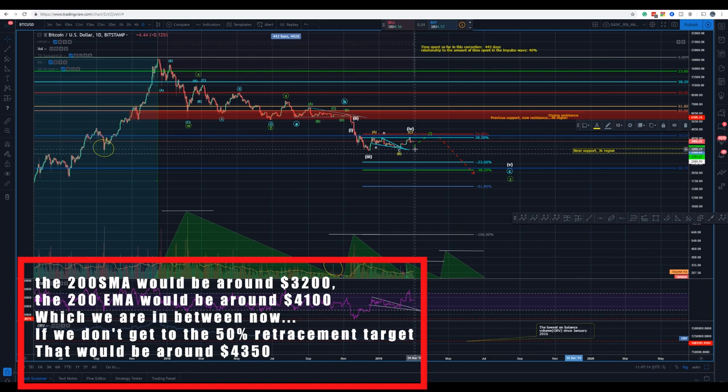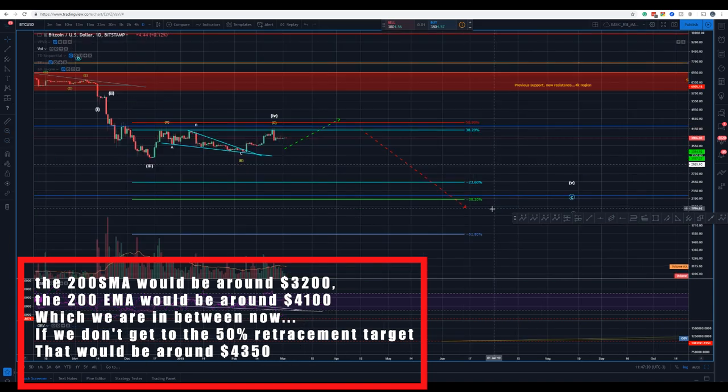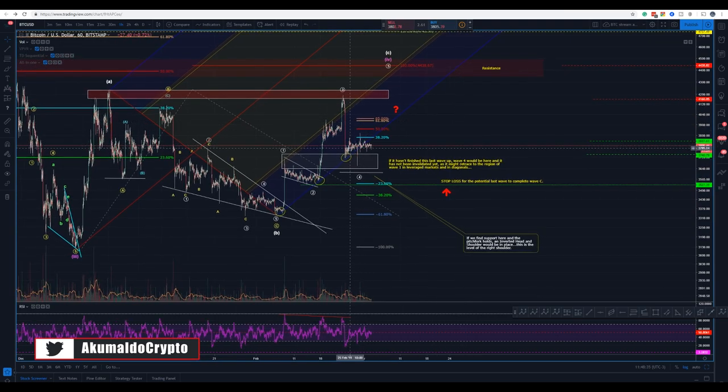We might get down and test again the 200 standard moving average. If we are to consider that we won't get to this 50% level here — let me zoom in — this is where I'm expecting it to test: this cluster here, this price level that we had. It would be around $4,300. I might be totally wrong, but we had almost a double top here. This would be our fourth wave, and then we would go down again to finish the fifth wave.